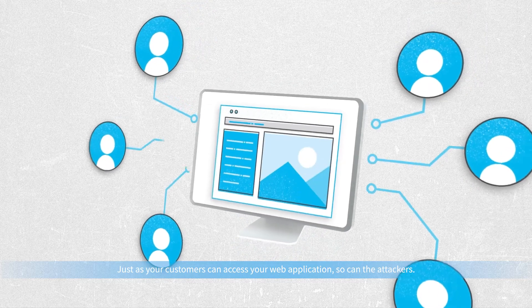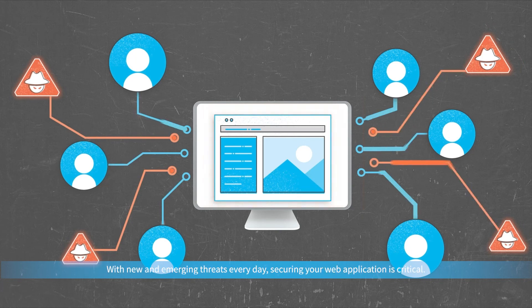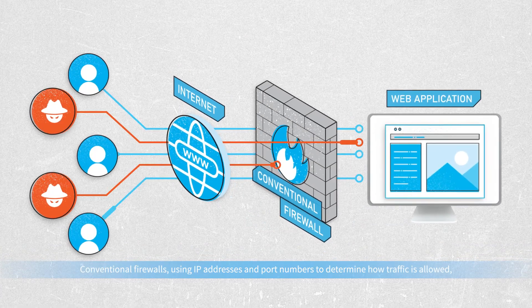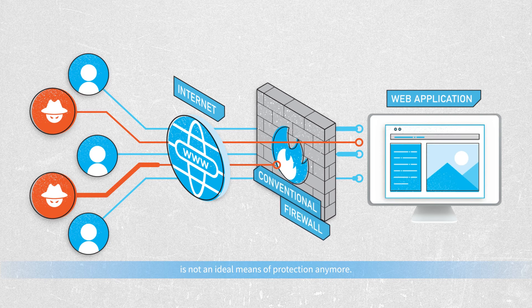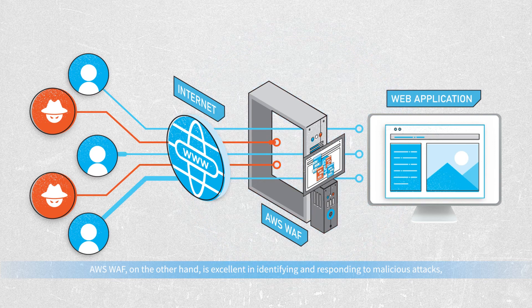Just as your customers can access your web application, so can the attackers. With new and emerging threats every day, securing your web application is critical. Conventional firewalls using IP addresses and port numbers to determine how traffic is allowed is not an ideal means of protection anymore. AWS WAF, on the other hand,